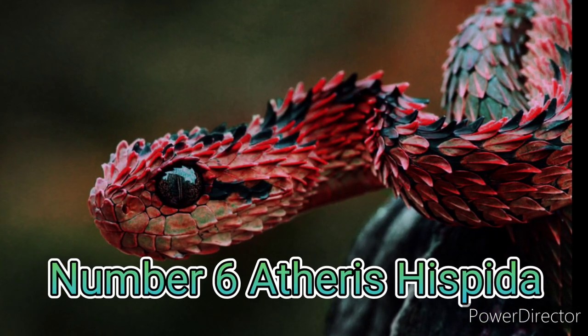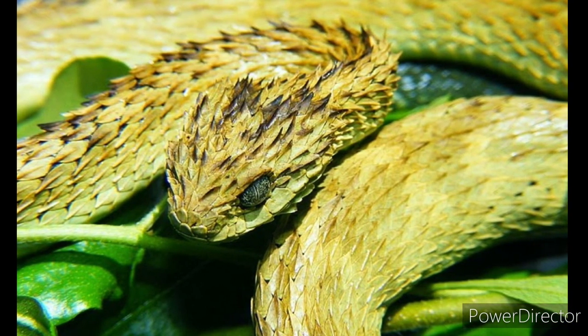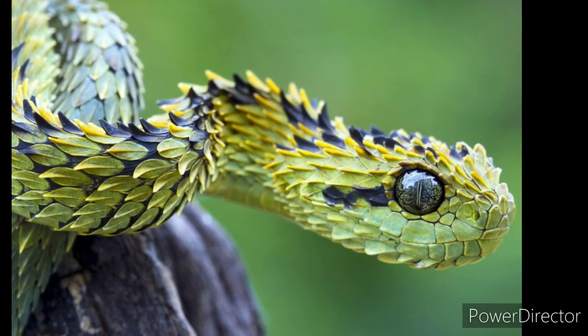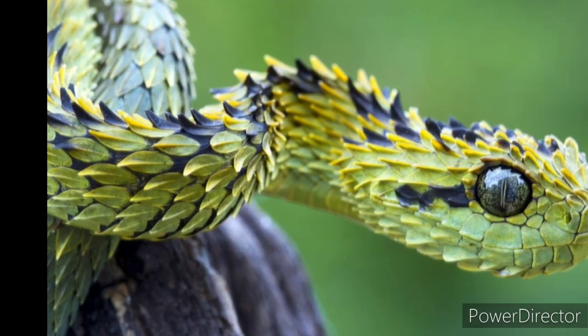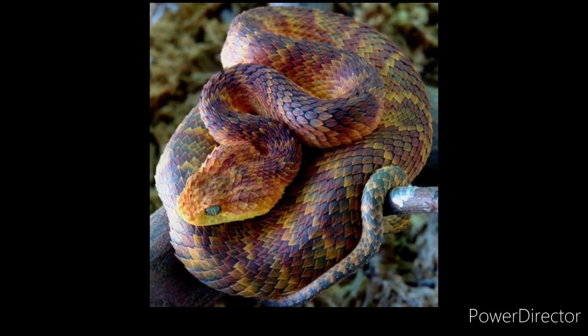Number 6: Atheris hispida. The next snake on our list is the rough-scaled bush viper, also sometimes known as the hairy bush viper. The name bush viper sounds pretty intimidating — which is fitting, because the snake itself is intimidating too. It is mainly unique for its bizarre yet beautiful outward-pointing, keeled scales which give it a strikingly dragon-like appearance. Like most vipers, these snakes are brightly colored with flat, broad heads.